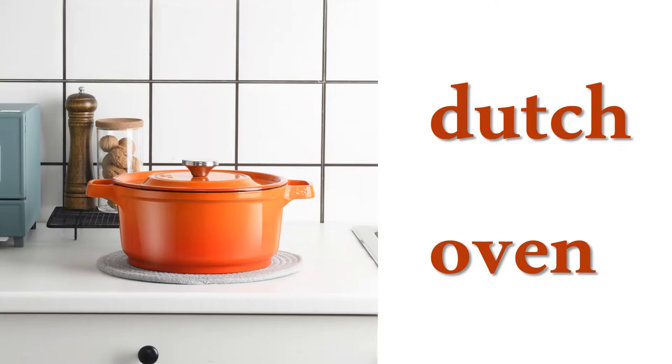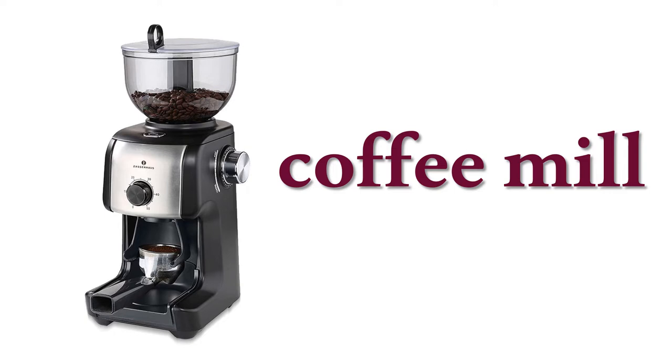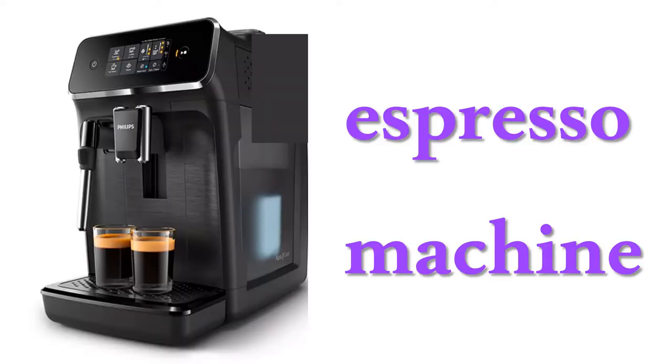Dutch oven, drip coffee maker, coffee meal, espresso machine.